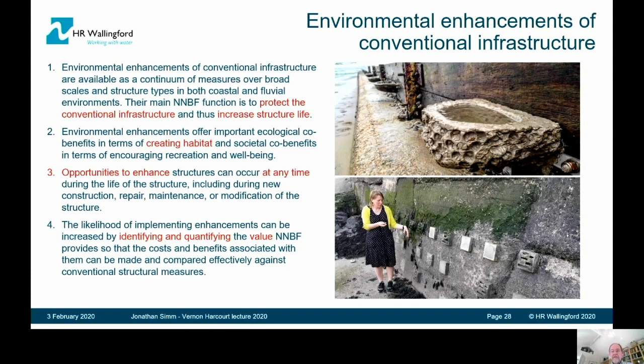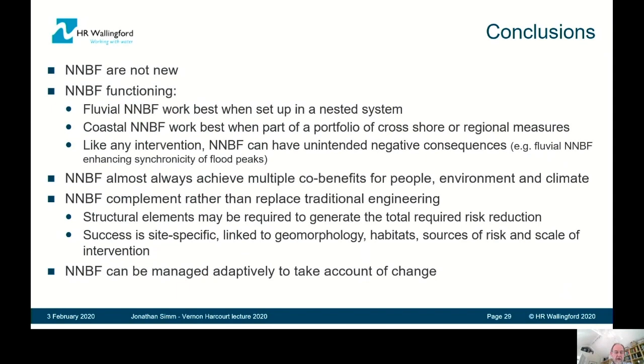So, brief conclusions: NNBF are not new. They will function well. They work best in either nested systems in the fluvial environment or as portfolios in the coastal environment. They almost always achieve multiple co-benefits, and they're best set up where they complement rather than try to replace traditional engineering. They can be managed adaptively to take account of change. Thank you very much for your attention.